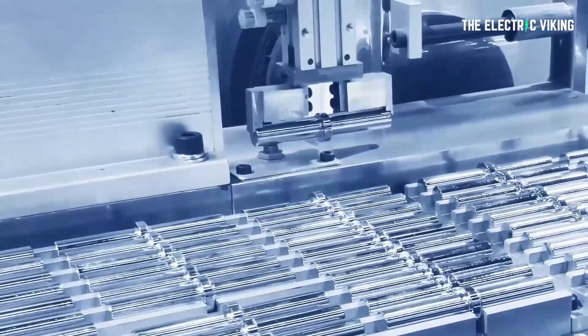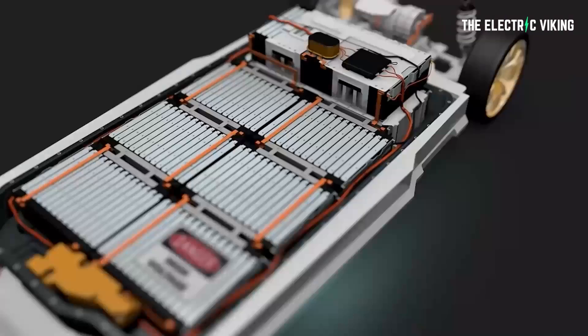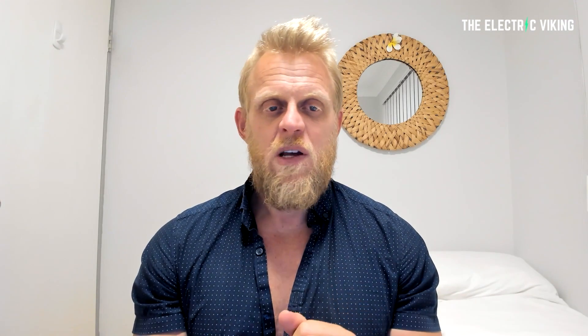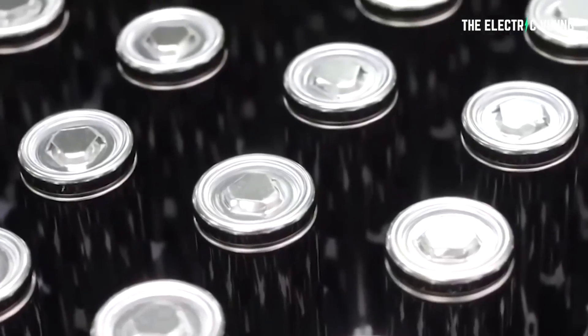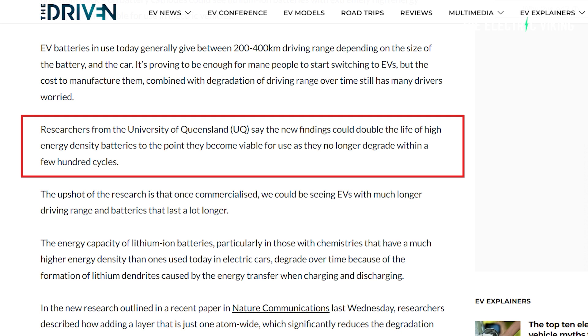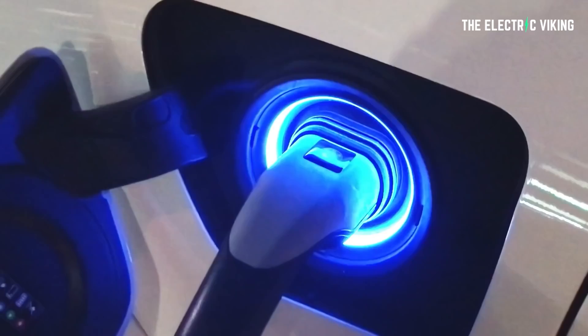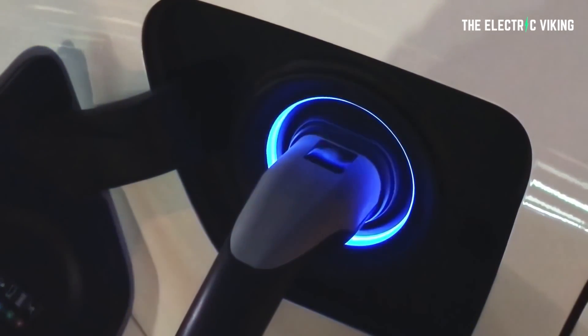EV batteries in use today generally give you between 200 and 500 kilometers of real-world range, depending on the size of the battery and the car. This is more than enough for most people to switch to EVs, but the cost of manufacturing combined with degradation of driving range over time still has some people concerned. Researchers from the University of Queensland said these new findings will double the life of high energy density batteries to the point they become viable for use, as they will no longer degrade within a few hundred cycles.